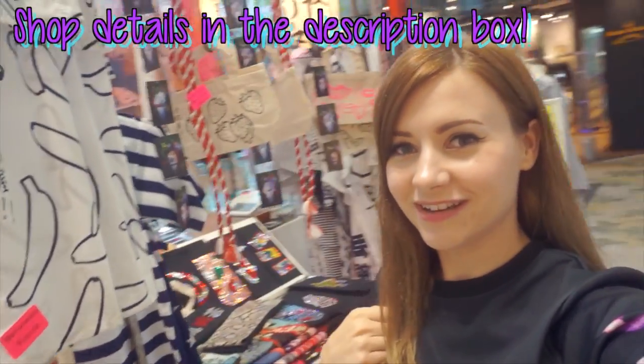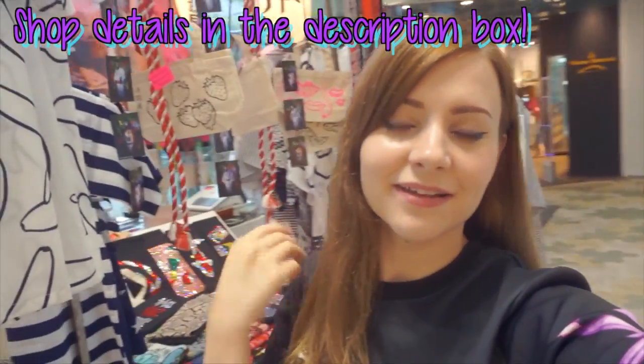Alright guys, so if you're in Harajuku before July 27th and you would like a gorgeous yukata, check out the shop. Totally recommend it. A little pricier than usual, but obviously you get what you pay for. Thanks for watching, and I hope you guys enjoyed that. See you soon. Bye!